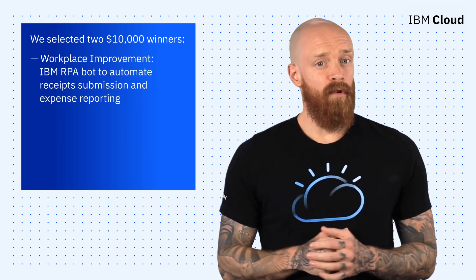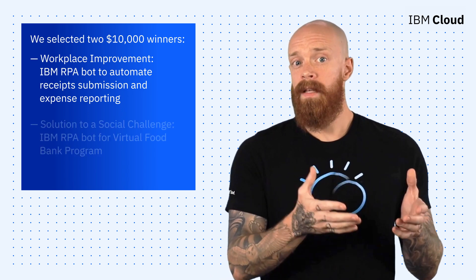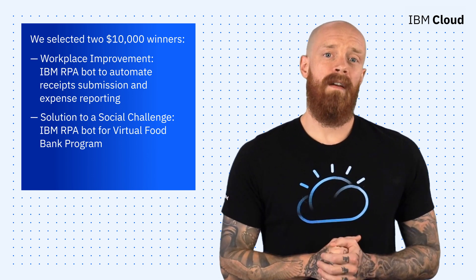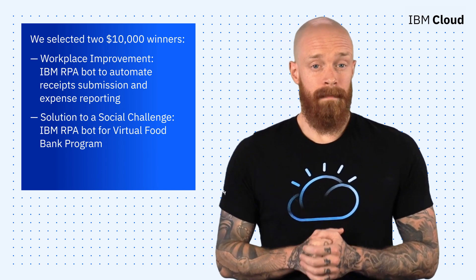For the Best Workplace Improvement Solution category, the winner was an RPA bot to automate receipt submission and expense reporting. In the RPA solution to address a social challenge category, the winner was an RPA bot for a Virtual Food Bank Program. To watch a replay of the webinar and get to know more about the winning entries, hit the link below.